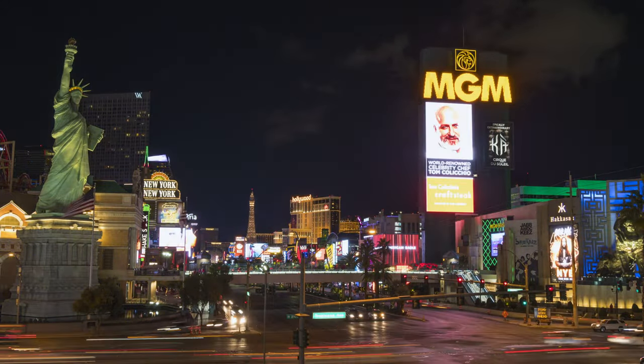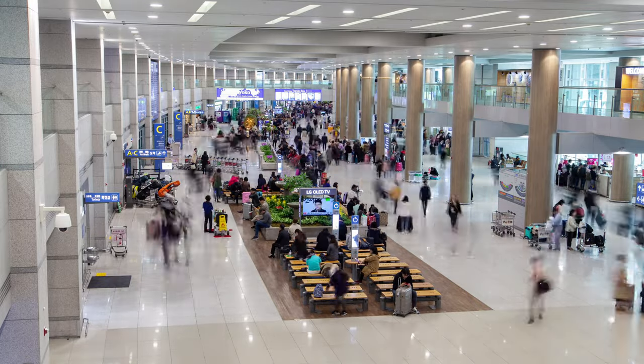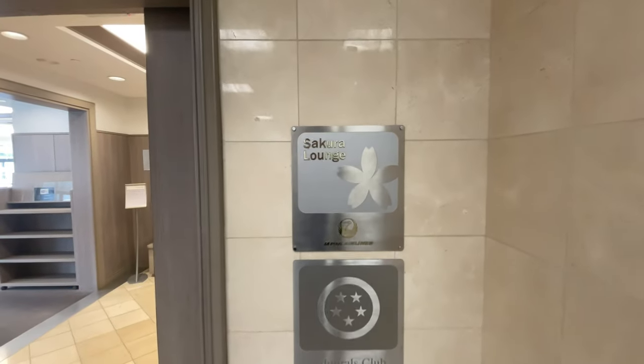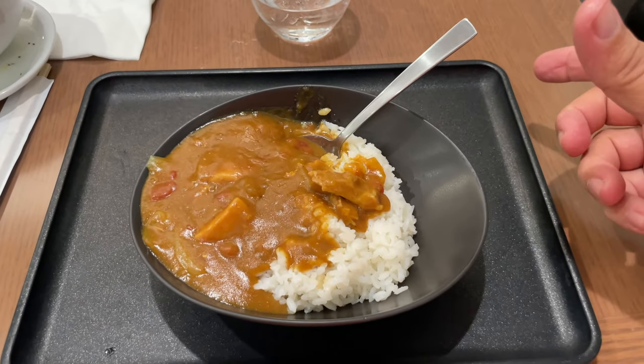This next trip takes me to the exciting city of Las Vegas, and like always I try to avoid the crowds in the airport. Fortunately I was flying on American Airlines, which meant I had access to the Honolulu Admirals Club. Even better, they brought back the chicken curry.